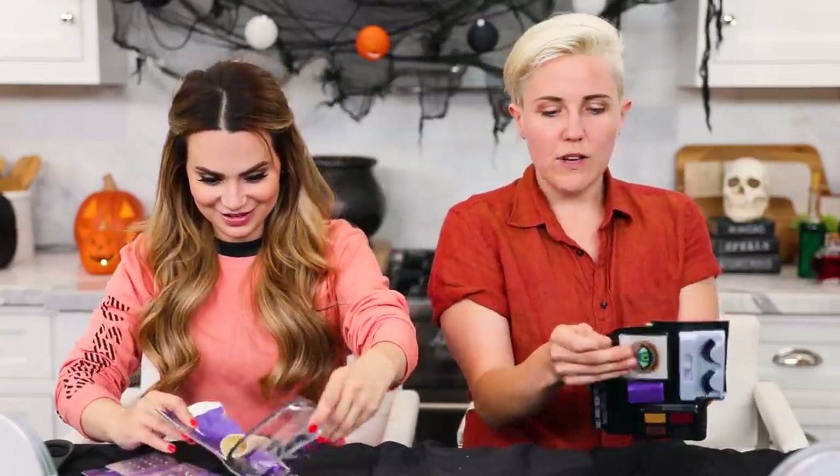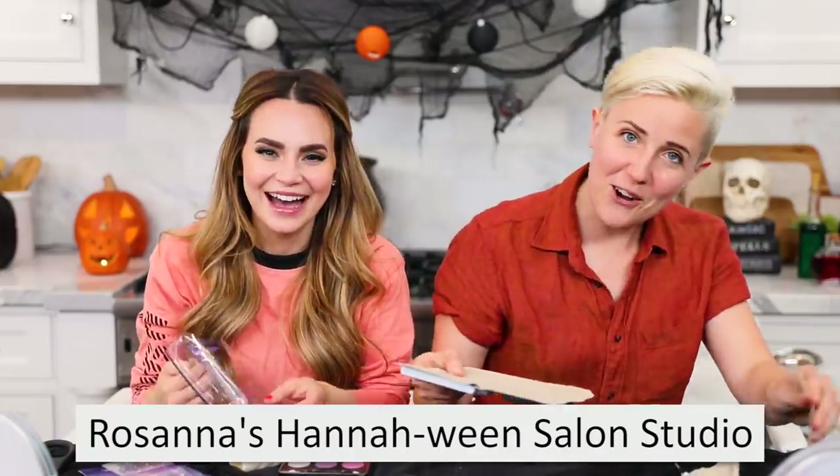Have you done a video on your channel of you being a hair and makeup artist? Not yet, but I think this is the first one — this is the gateway video. Welcome to Rosanna's Hannahween salon studio. If we had a salon, what would we name it? Something else. It would just be called something else. And realistically, we'd probably buy an existing franchise that just needed a little elevation. Call it a day. Show me your palette — my palette has a nice subtle mustard.